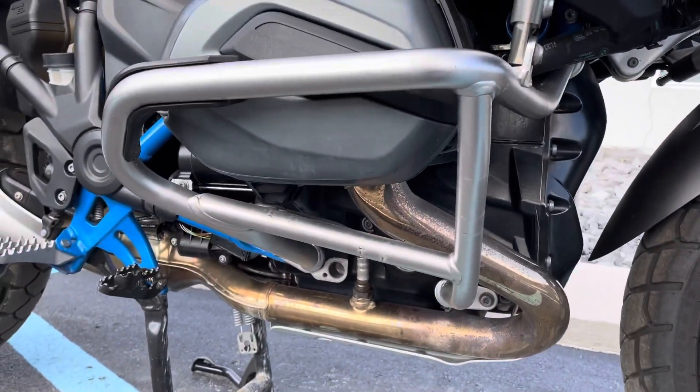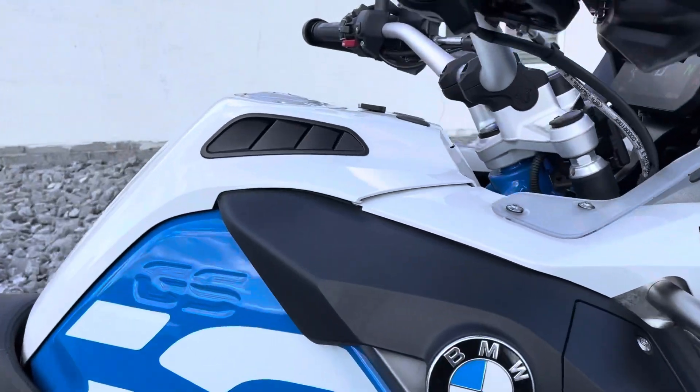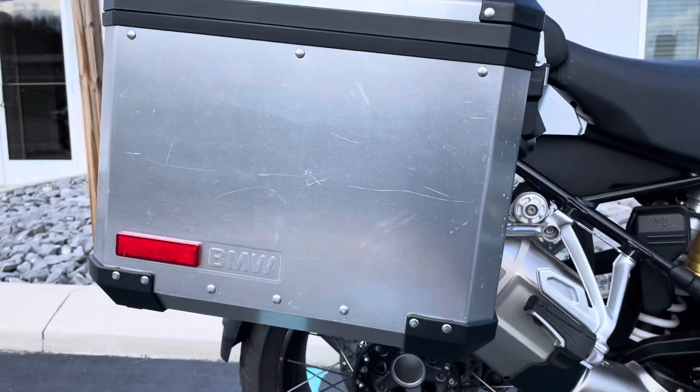Valve cover is clean. Right-hand body of the motorcycle is perfect — just a couple of light scratches on the right-hand bag, but no dents.